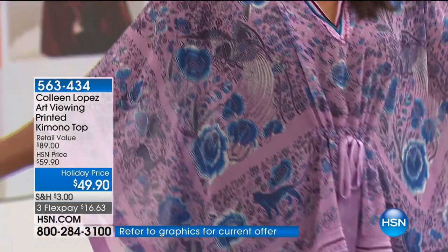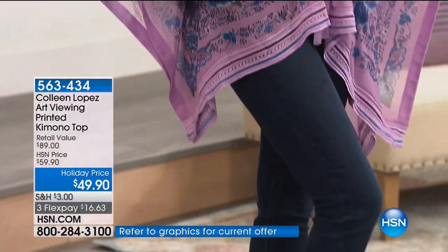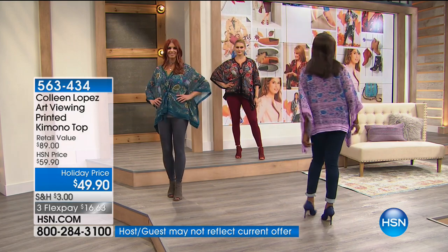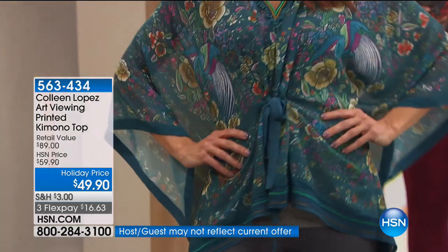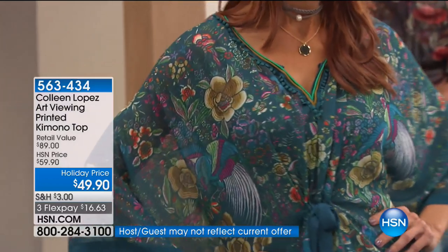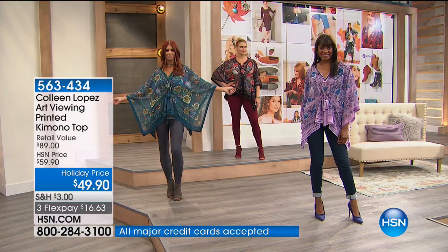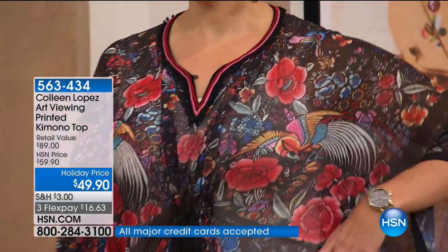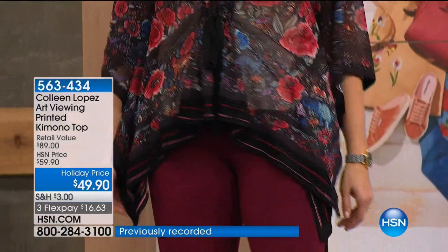You can wear a tank under this if you'd like to. In Florida I don't wear a tank under it — it is a little bit gossamer but with just a nude bra underneath it works. Tonight in the black I did put a tank under it, so you can play with it both ways when you get it home. Look at how pretty this is.